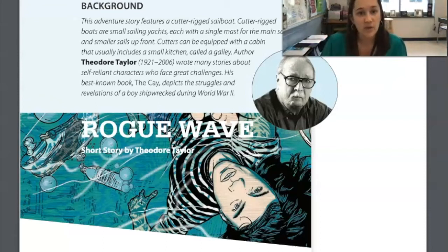Cutters can be equipped with a cabin that usually includes a small kitchen called a galley. Author Theodore Taylor wrote many stories about self-reliant characters who face great challenges. His best-known book, The Cay, depicts the struggles and revelations of a boy shipwrecked during World War II. I've heard of that book but I've never read it.